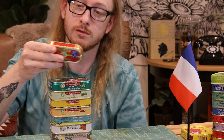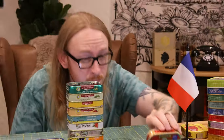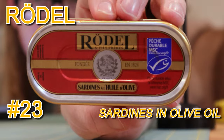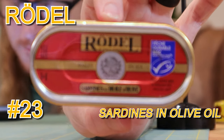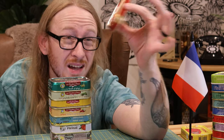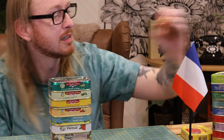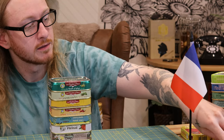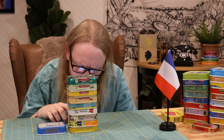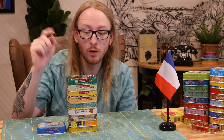This is an interesting one — a very little tin, very itty bitty tin. It's just sardines and olive oil, but I think what we're working with is a single sardine in this tin. Is that worth the packaging? Maybe, maybe not — maybe that's not carbon neutral. Next: sardine fillets without oil, creole style.